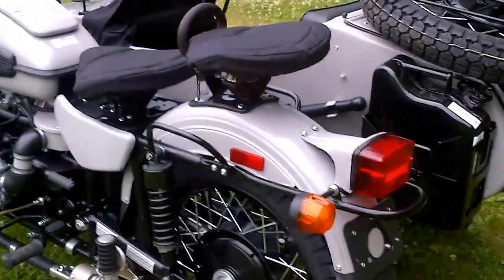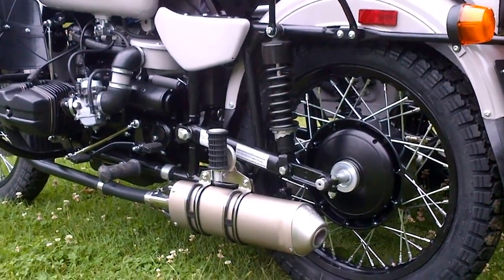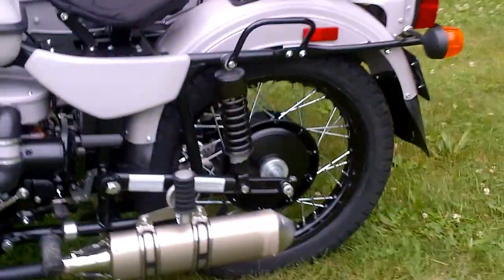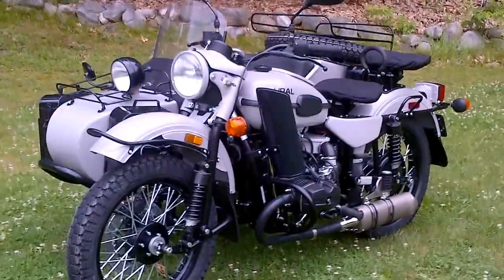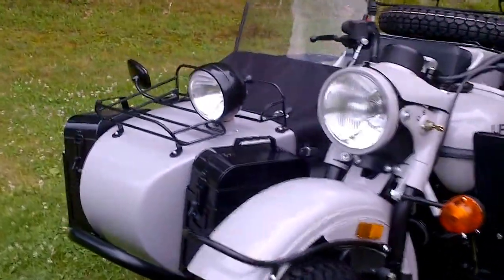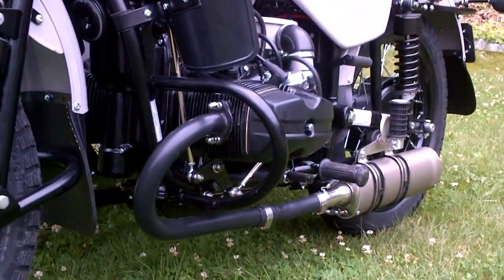This bike also has some phenomenal accessories. It has our low mount exhaust system. The mufflers are the same height as the original mufflers, but they are much shorter, so it helps with off-road riding. Of course for those that require much higher ground clearance, we have a high mount exhaust, which you can find on our website urlne.com under accessories. This exhaust is also available separately and you can purchase it for your existing Urals — it's a very nice upgrade.